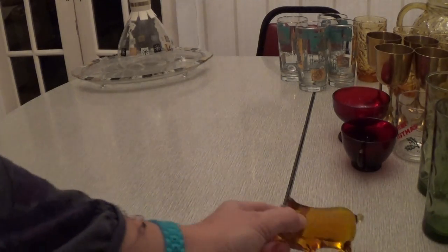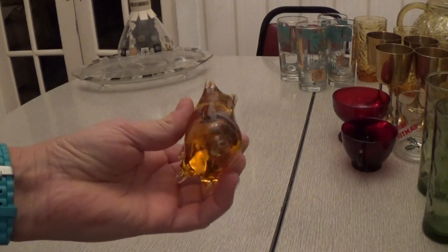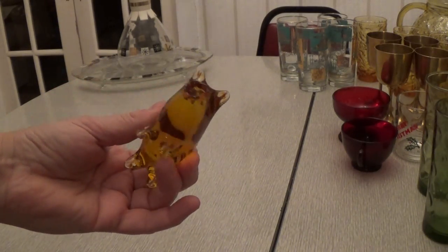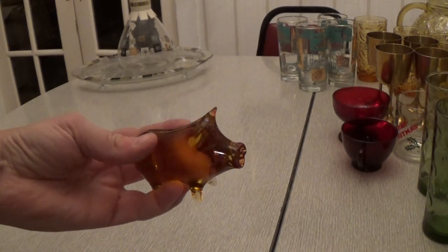Then I got this little glass pig. He's just kind of like a paperweight — he's really cute. Anything in an animal shape that's art glass does really well.